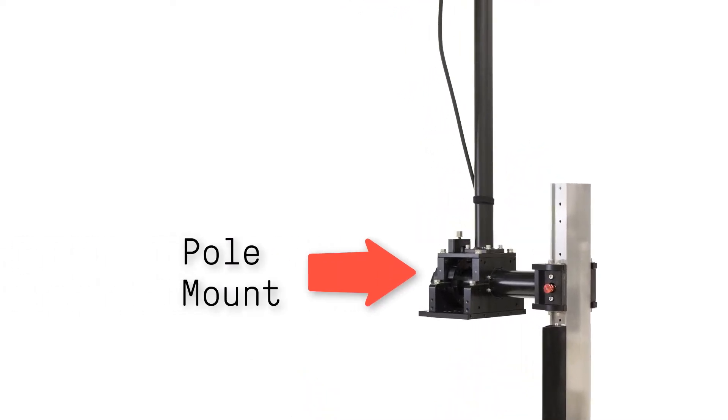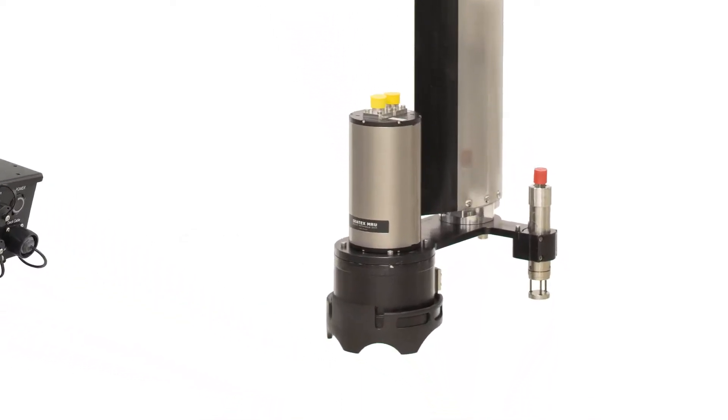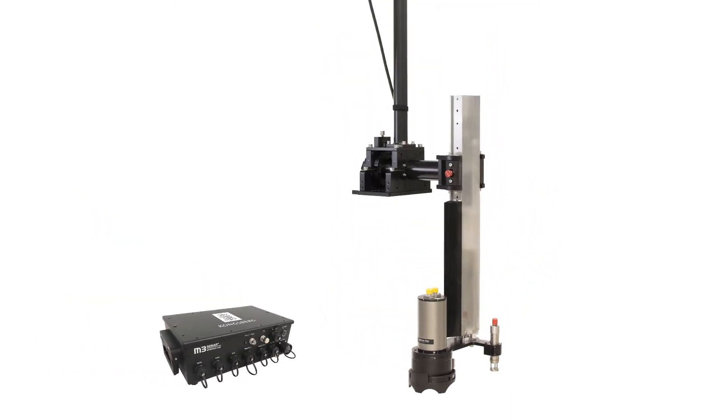The pole mount is easy to set up and take down and includes a safety breakaway feature. The MRU provides precise heave, roll and pitch data with no degradation during turns.